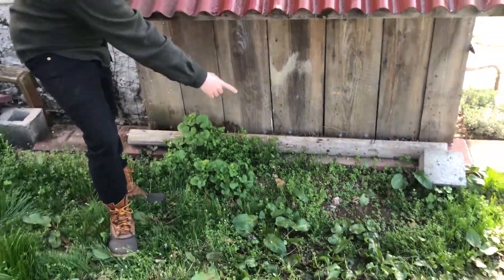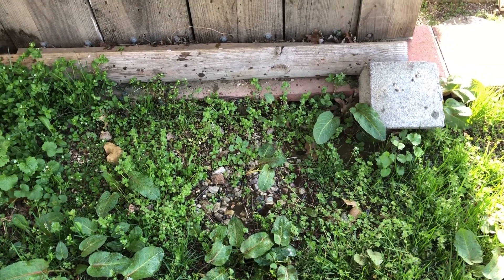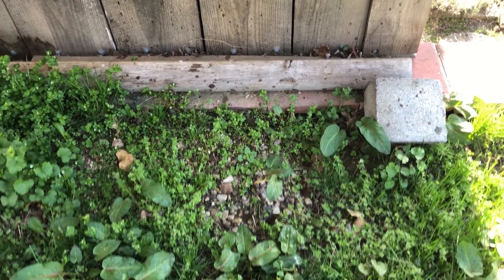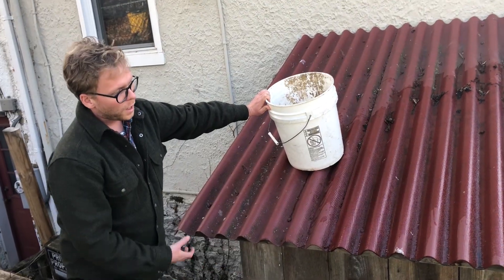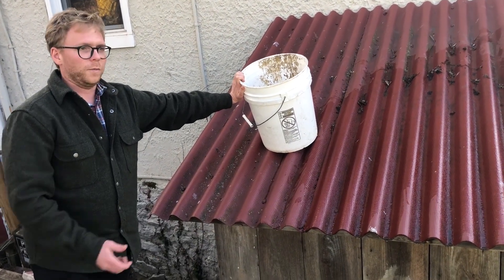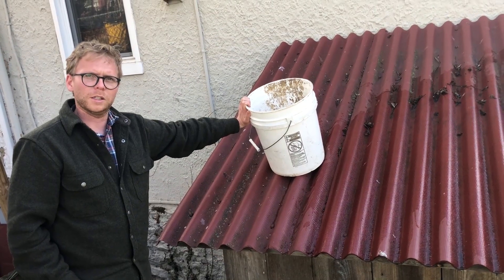We can see the water starting to run down and it's going into my grass and slowly absorbing — hopefully it's not going to run off into the bay. What would be even better is if I put a gutter in here and started collecting this rainwater, then none of these excess nutrients would be running into the bay and I could use it for my garden — a much better way to prevent excess nitrogen and phosphorus from going into the Chesapeake.